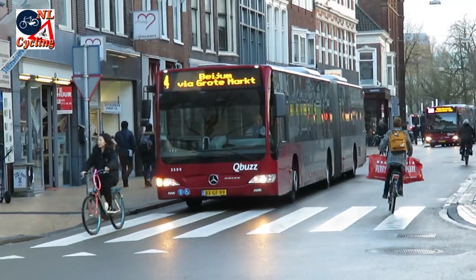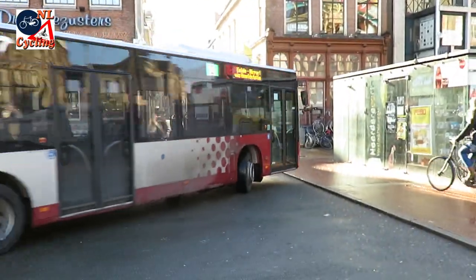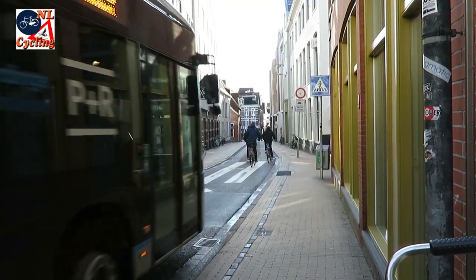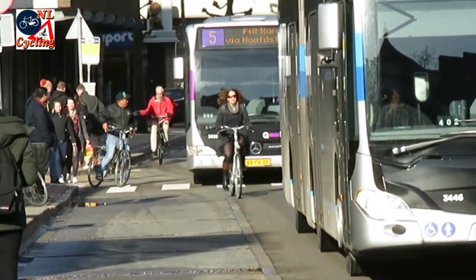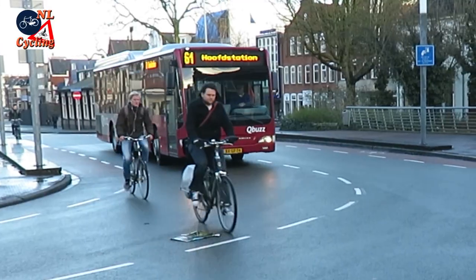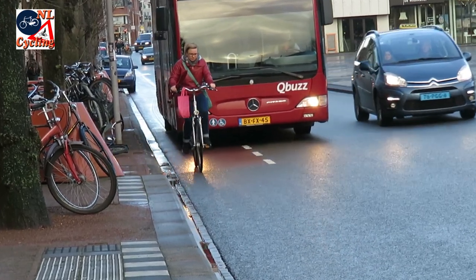In the 1977 traffic circulation plan the buses were exempt — they still go right through the city center. I don't know any other Dutch city where large buses use such narrow streets in such high numbers. It leads to an incredible number of bus-bike conflicts that really make me cringe sometimes. Apparently the people in Groningen are used to it.